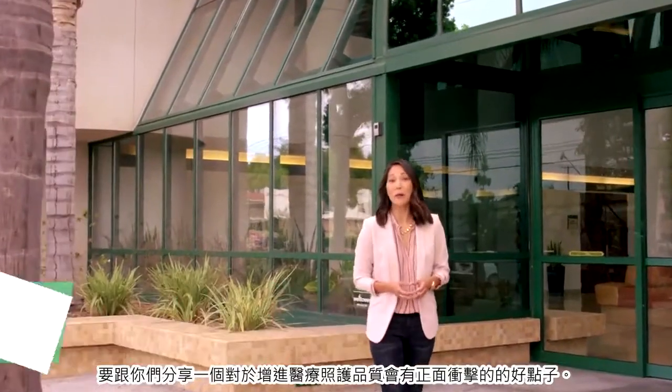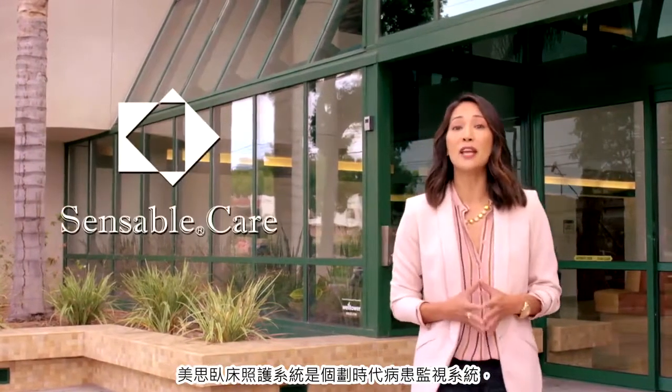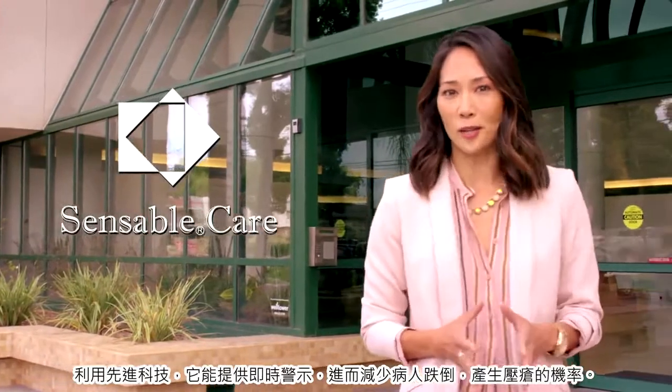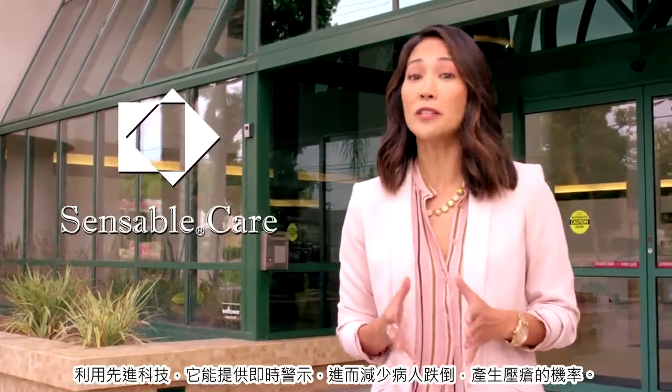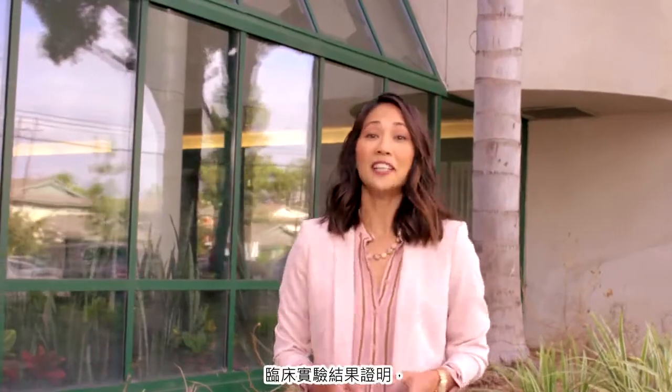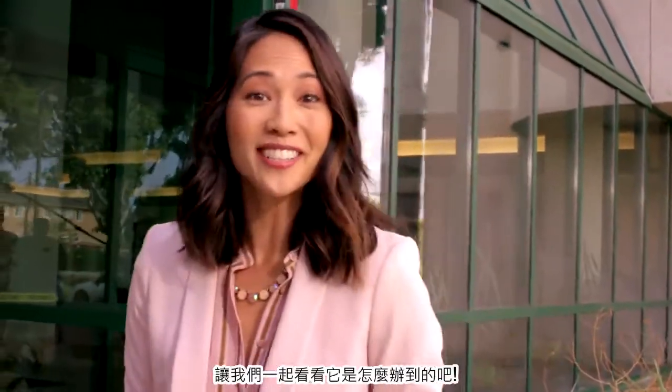Hi, I'm Diane Mezzotta here at a hospital in Southern California. What I'm about to share with you can have a positive impact on patient care. The Sensible Care System is an innovative patient monitoring system. It utilizes advanced technology to monitor and deliver real-time alerts, which can help minimize the incidence of bedfalls and pressure injuries. Clinical studies confirm that Sensible Care drastically reduces the frequency of these types of injuries. Let's go inside and see how it works.